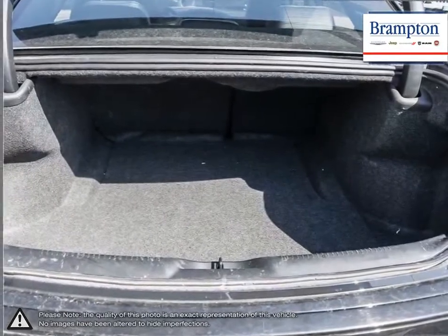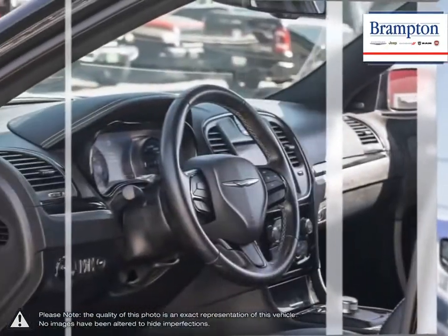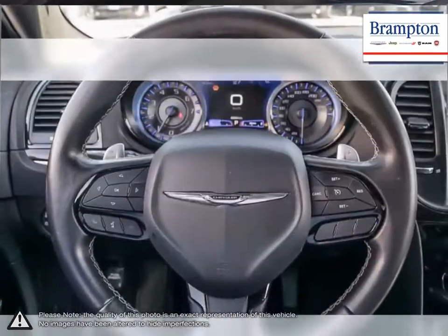Welcome to Branton Chrysler. Thanks to a large selection of new and used vehicles from Chrysler, Jeep, Dodge, Ram, and Fiat, Branton Chrysler is confident we can find the perfect vehicle that's right for you.